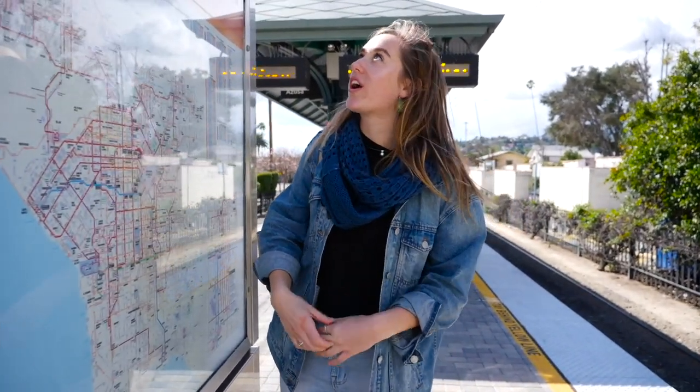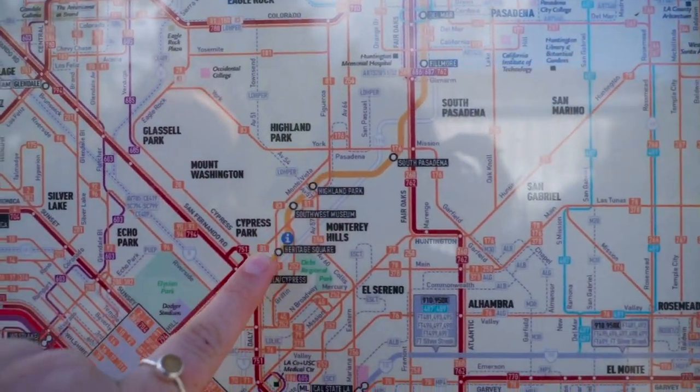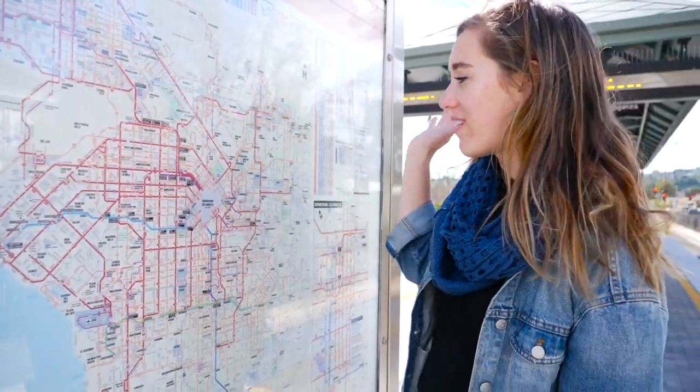Thanks so much for tagging along today as we showed you the Highland Park area. We are going to hop on the Metro Gold Line and head downtown. As you can see, there are tons of ways to get around in LA. Have a great day!